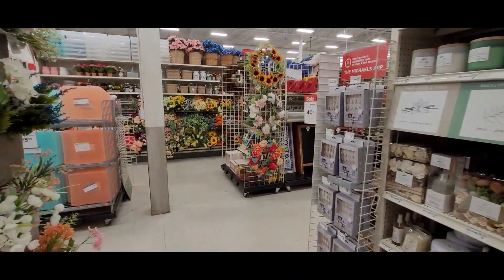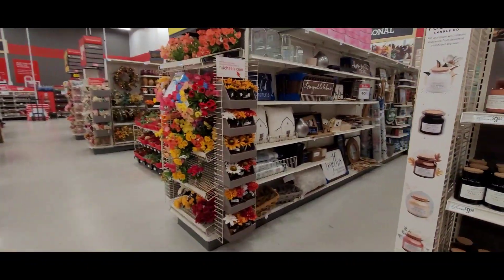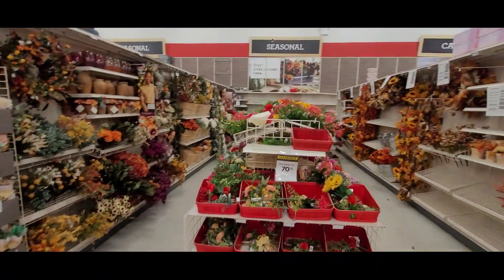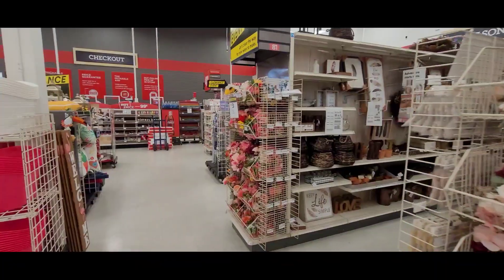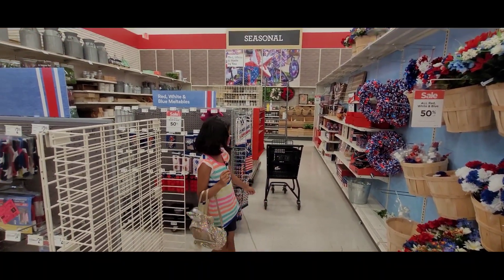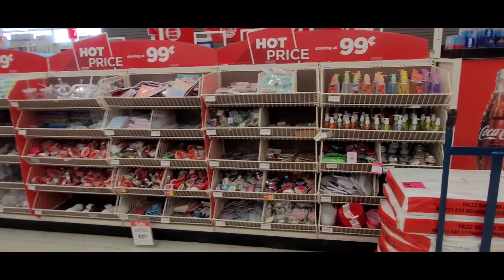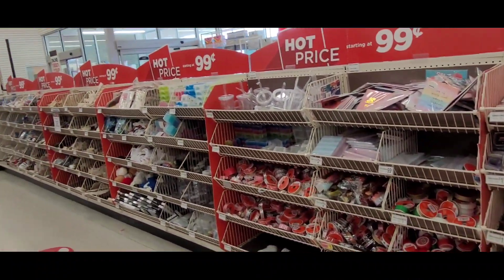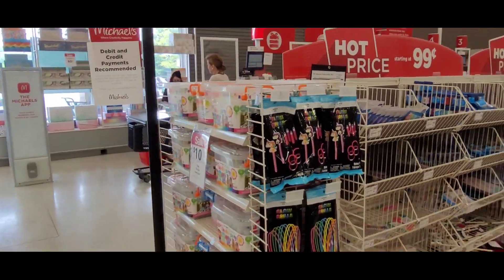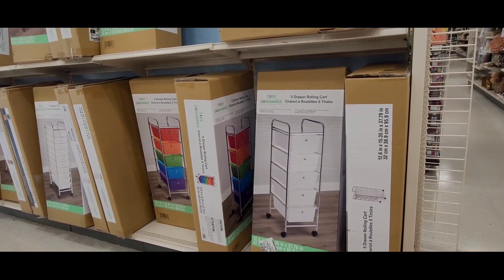This is a DIY bag. The 4th of July is coming — you can see all red, white and blue. These are cheaper things. This part you can use for keeping supplies and organizing.